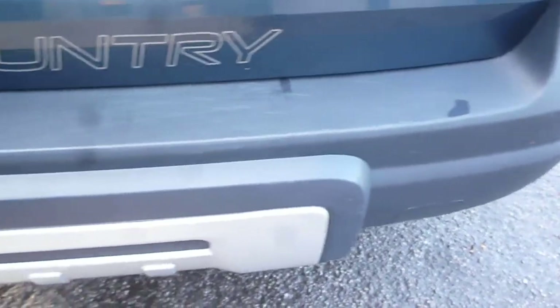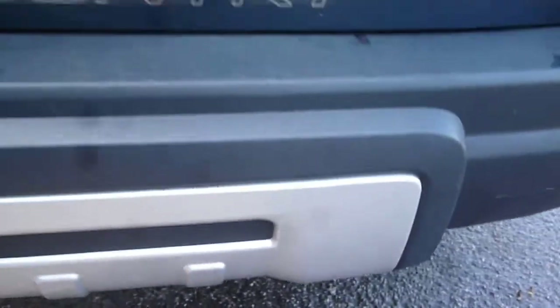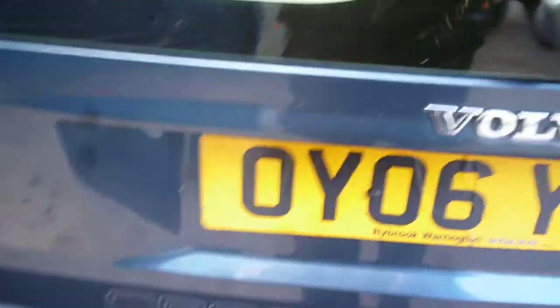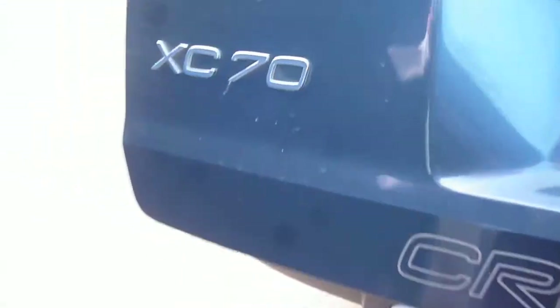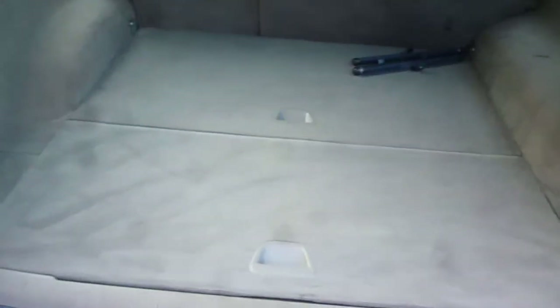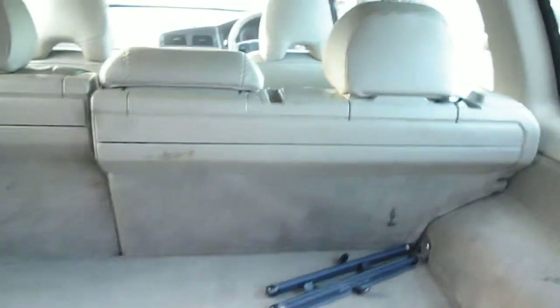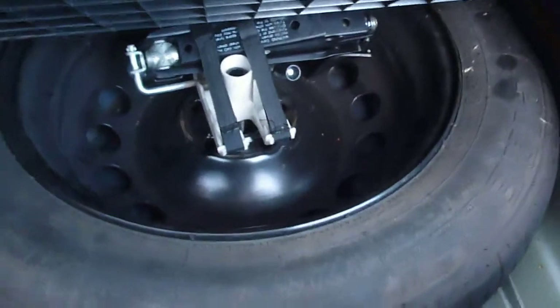Around to the rear — the predominantly plastic rear bumper has numerous light scratches to the top and one or two small chips on the silver undertray. The tailgate is generally good with nothing much to report. The boot area is nice and clean, however the load cover is missing from the rear. There is a ten percent spare tyre with jack and tools under the floor.